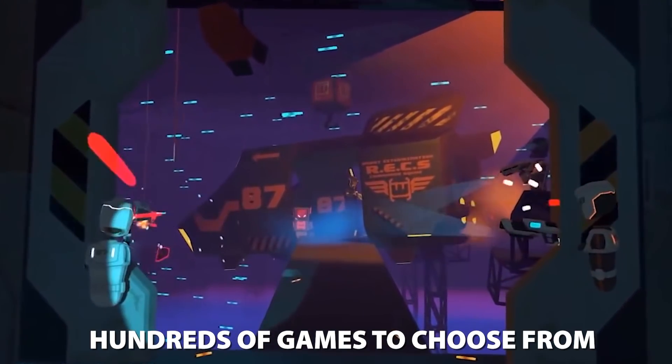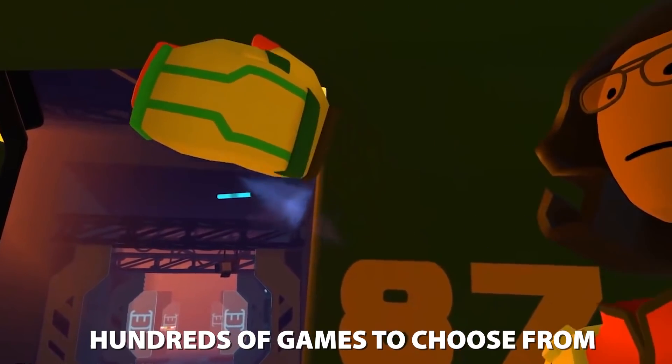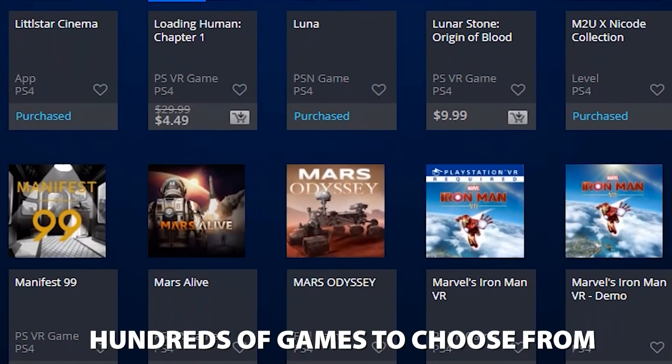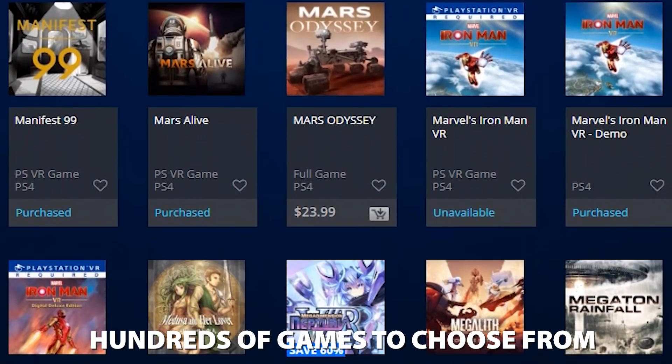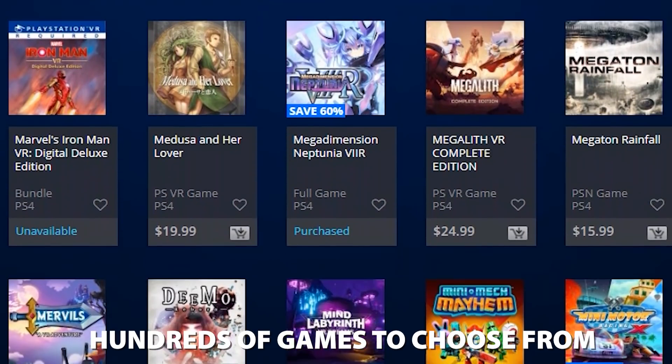Okay, so you're jumping in a little late. But let's be honest – that's the most financially responsible thing you can do. There are over 500 games and experiences on the PlayStation Store, and as expected, they're cheaper now than they've ever been, with the occasional sale making padding out your game collection easier than ever.